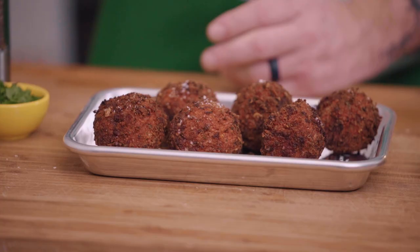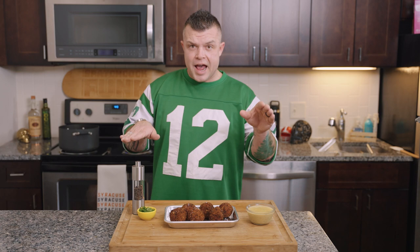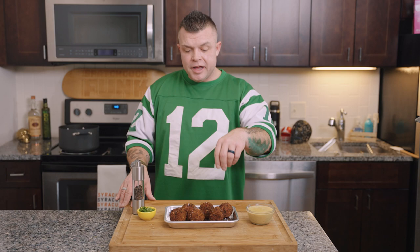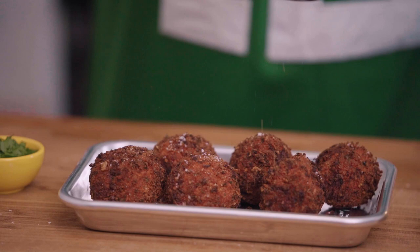Drop it into the oil — look at these golden brown beauties! These were in vegetable oil at 350 degrees for a little over two minutes. Keep an eye on them; once they get this color they're good to go. If your temperature is getting too hot, add more room temperature oil to bring it back down.